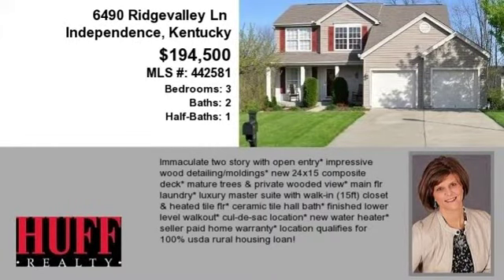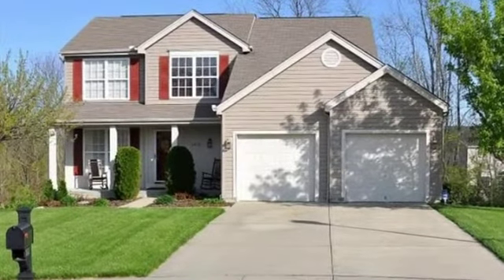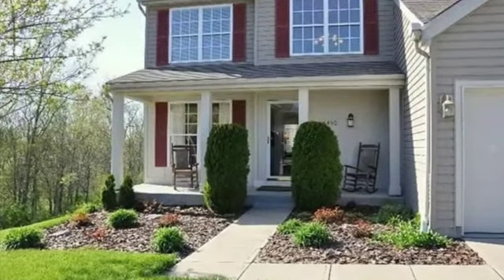This property is a three-bedroom, two full baths, and one-half bath, traditional-style home. This property is listed for $194,500.